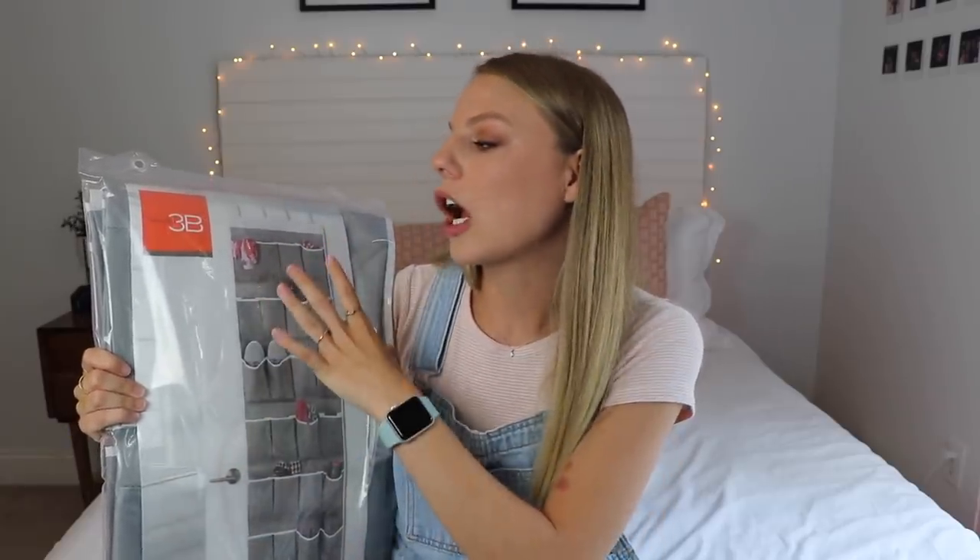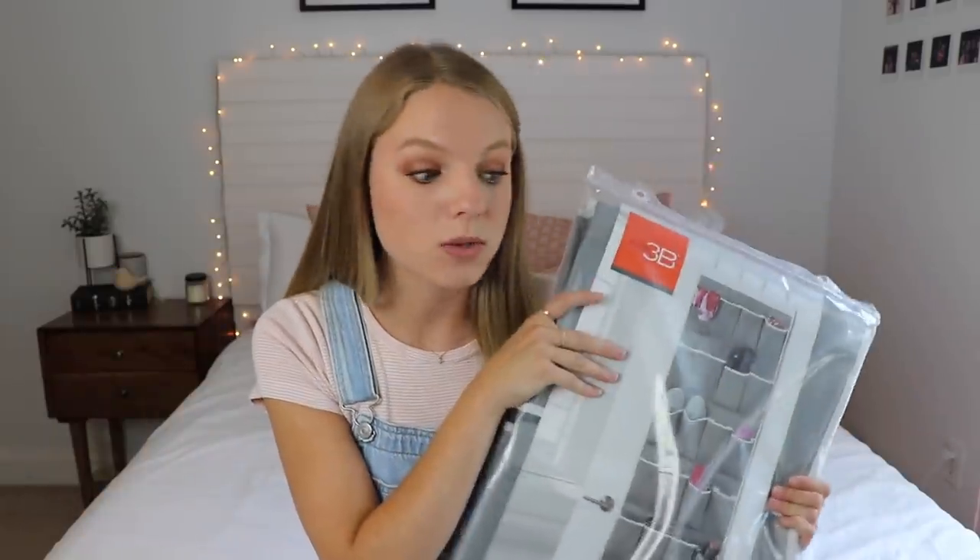The next thing is an essential — this is like a shoe hanger that hangs on the back of a door. Guys, I cannot explain how important this is because it doesn't only hold shoes. You can put anything in here — bras and underwear, cords. That's what I use it for — I have it on the back of my door and it holds all my cords. It's a great way to add more space to your room. It's got 24 pockets and it was super affordable.